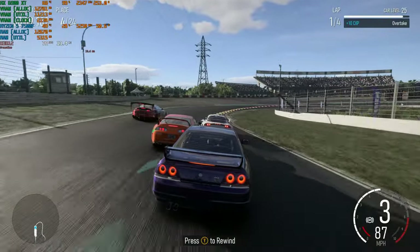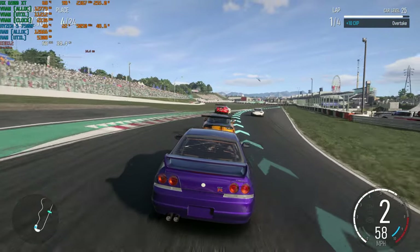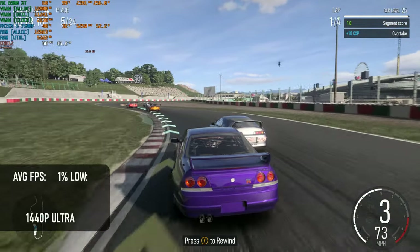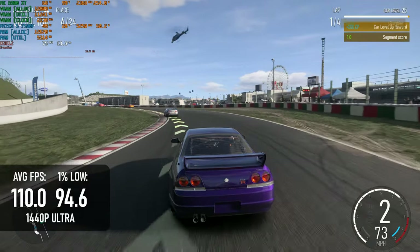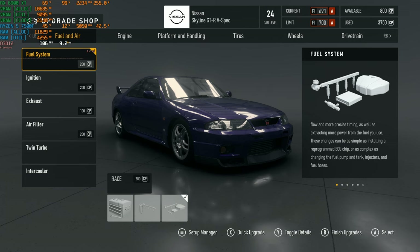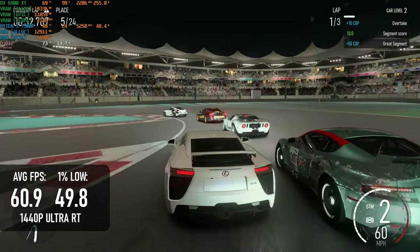Forza Motorsport actually runs pretty exceptionally well on the 6900 XT. At 1440p it's absolutely reasonable to completely max out the settings, manually turning each one to ultra or high. Without RT, it's a borderline high-refresh experience, averaging 110 FPS in the benchmark run and only dropping into the mid-90s. With ray tracing maxed out, certain cutscenes and intros drop well into the 40s, and there seems to be some resolution trickery going on — maybe in the reflections themselves. But in actual gameplay it's still pretty playable at just over 60 FPS on average.